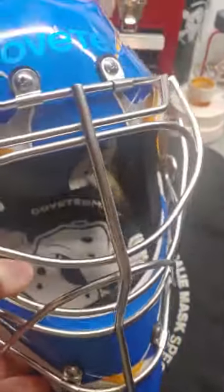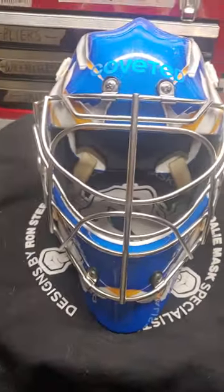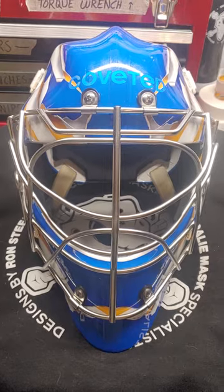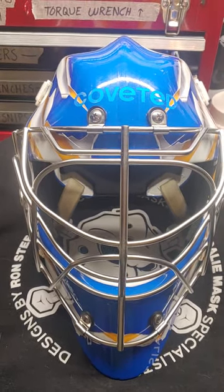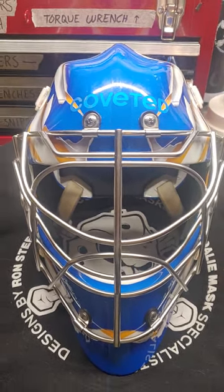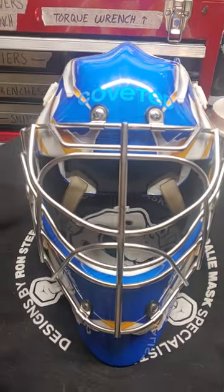The weight doesn't bother me at all. I've never wanted to complain about the weight of any of my equipment — sticks, pads, so on and so forth. A 'what's in the bag' video is coming up where I'll talk about True gear, True skates, True leg pads, trappers, blockers, Warrior chest protectors, stuff like that. But I figured I'd do a video just on the mask first, so let's get into the mask itself.